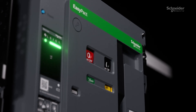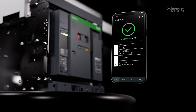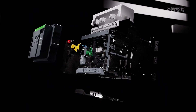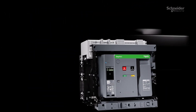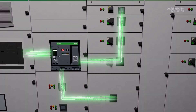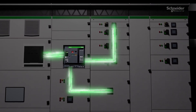Beyond monitoring, EasyPact NW delivers unprecedented reliability through detailed event logging and predictive maintenance. Its modular and scalable communication architecture ensures seamless integration with your existing infrastructure while adapting to future needs. This comprehensive approach transforms data into actionable insights, enhancing operational efficiency at every level.